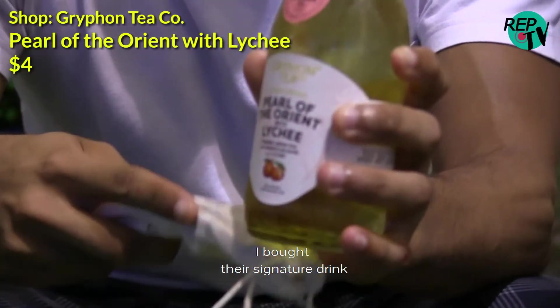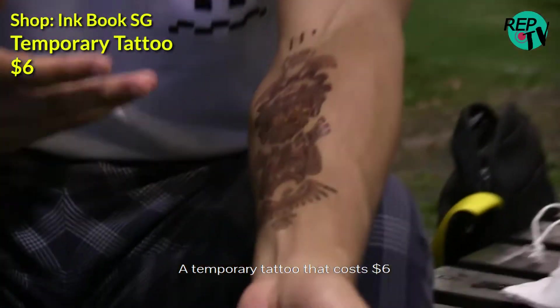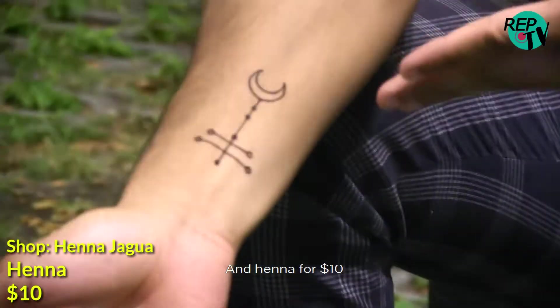I bought the signature drink — the bottle version — as it came with a free straw. A temporary tattoo that cost $6. And henna for $10.